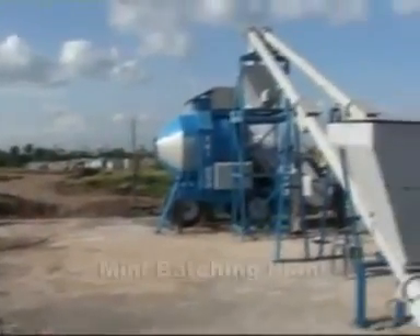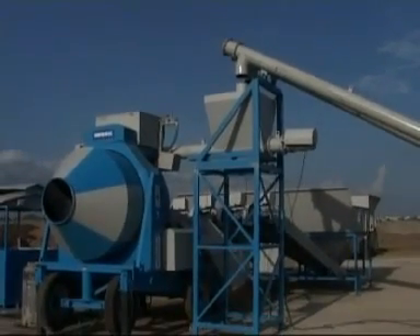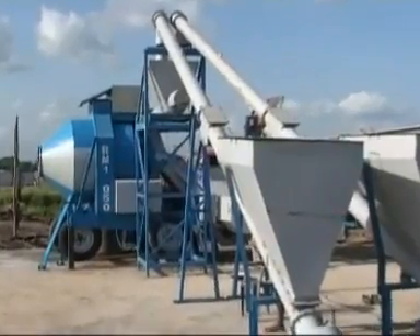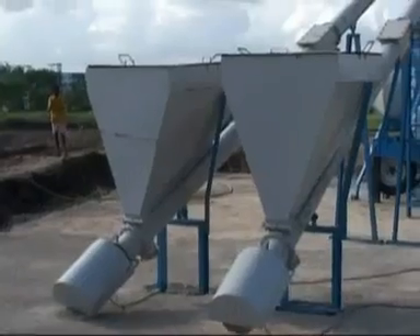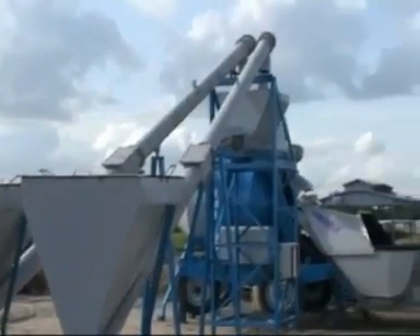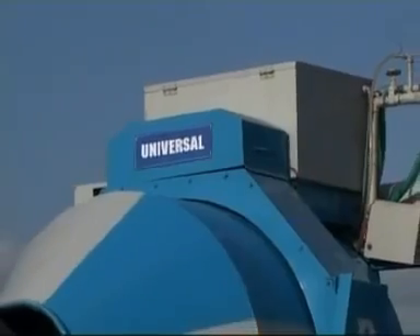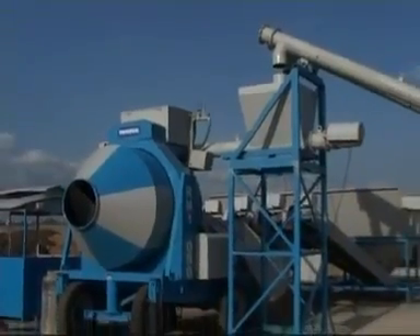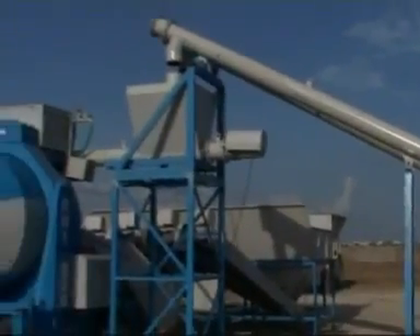The state-of-the-art mini batching plant designed by the Universal team fulfills the needs of today's construction industry. The simple nut-and-bolt type assembly enables the plant to be erected or shifted within 24 hours. A negligible amount of cost is required for the PCC foundation, unlike other batching plants which require at least 15 days to get erected with a large foundation cost. Universal batching plants are available in semi-automatic and fully automatic versions with capacities of 12, 15, 20, and 30 cubic meters per hour.